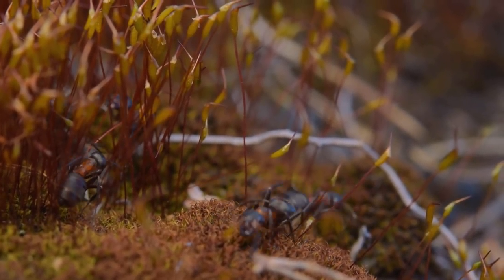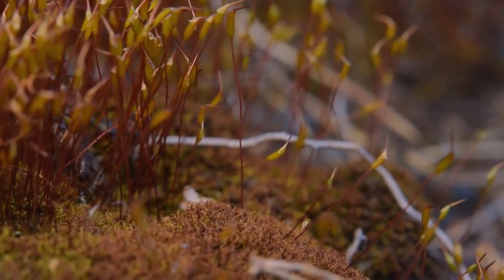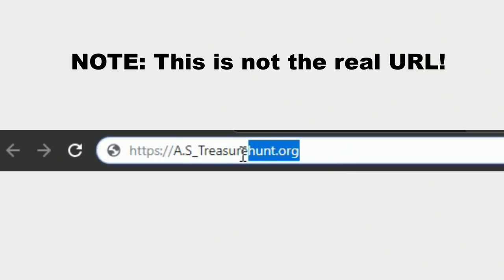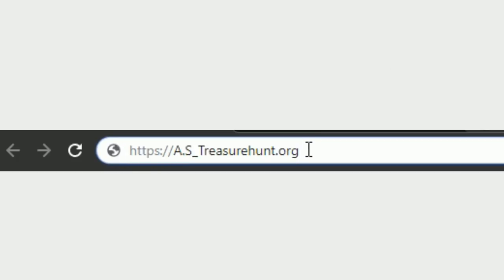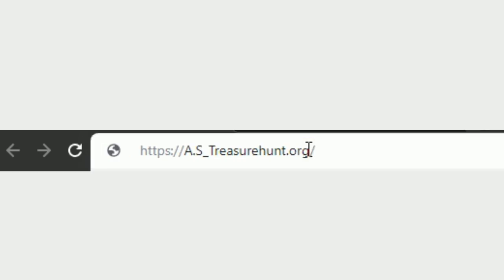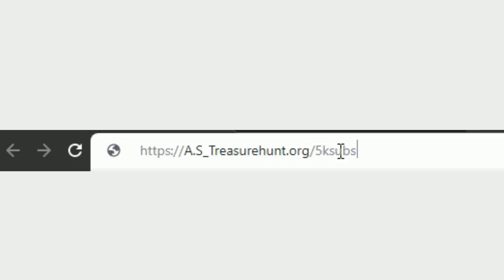Now let's get into the specifics on how to enter. The entire treasure hunt is based on a URL. If this were the treasure hunt URL, for example, you're supposed to add the new code after a forward slash — like this. It's really important that you do this for every code you get throughout the steps and levels — that's the only way to progress. There are more instructions on each level, so don't worry.